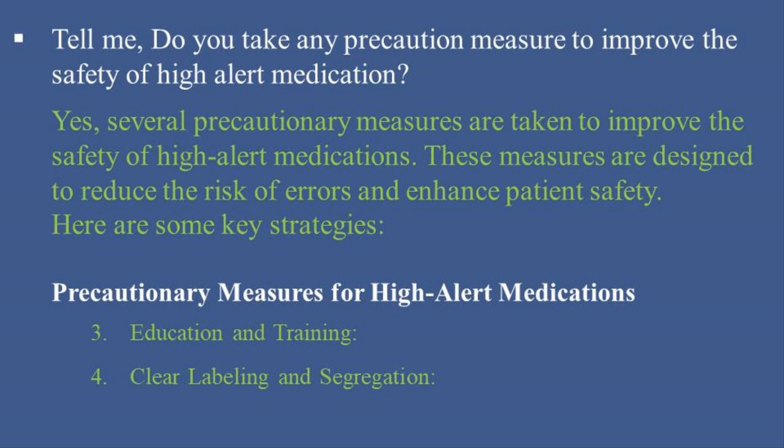4. Clear Labeling and Segregation: Use Tallman lettering — for example, hydroxyzine versus hydralazine — to distinguish look-alike medications. Clearly label high-alert medications and store them separately to minimize the risk of mix-ups. Utilize color-coded bins or shelves for easy identification.